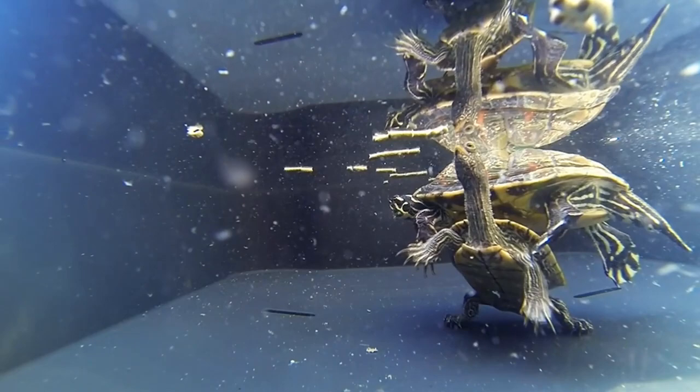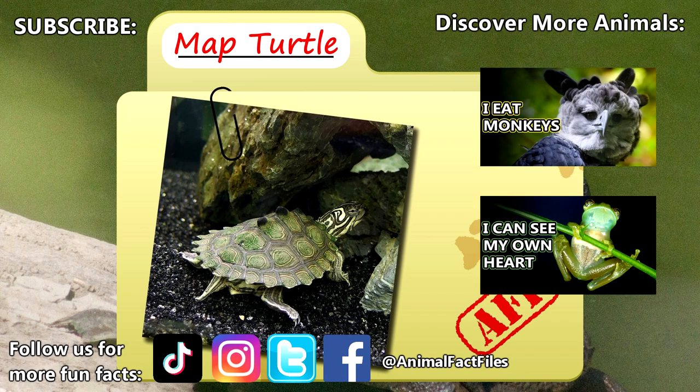For more facts on map turtles, check out the links below! Give a thumbs up if you learned something new today!